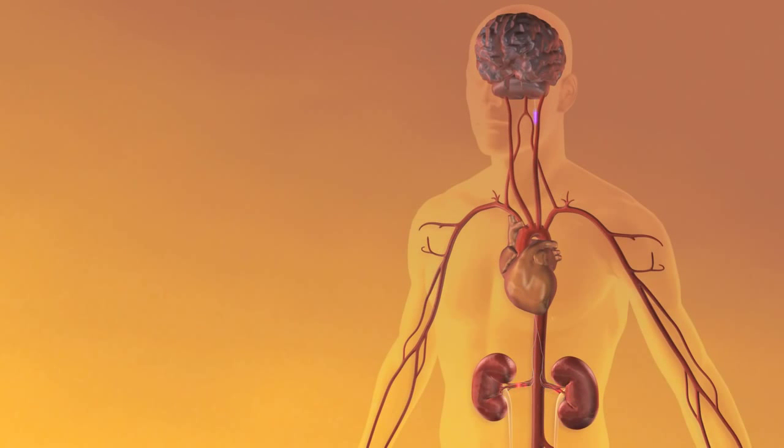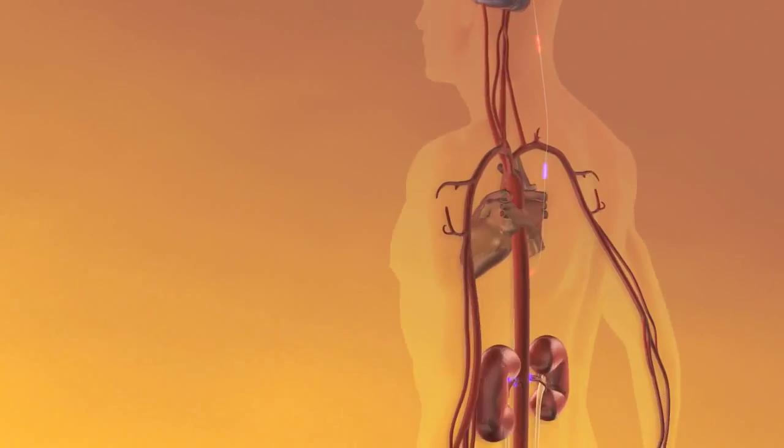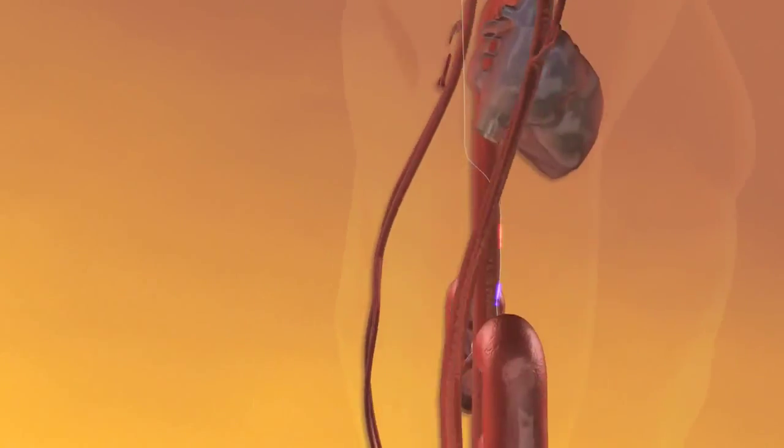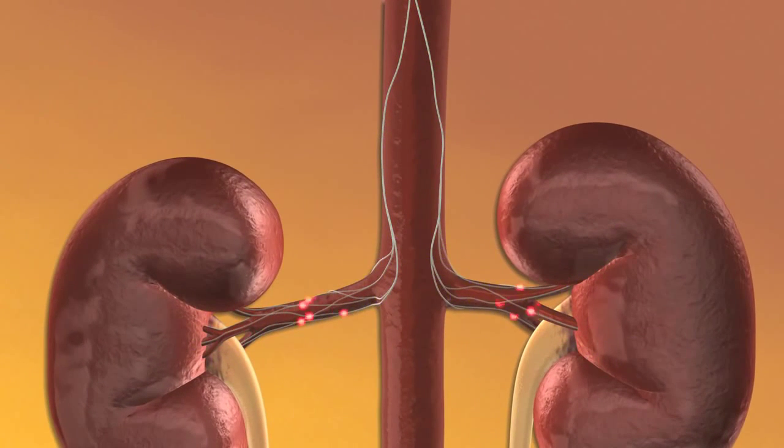The link between hypertension and hyperactivation of the sympathetic nervous system is well established. Renal sympathetic nerve signals, both those going into the kidney and those originating from the kidney, play a key role in driving this hyperactivation.